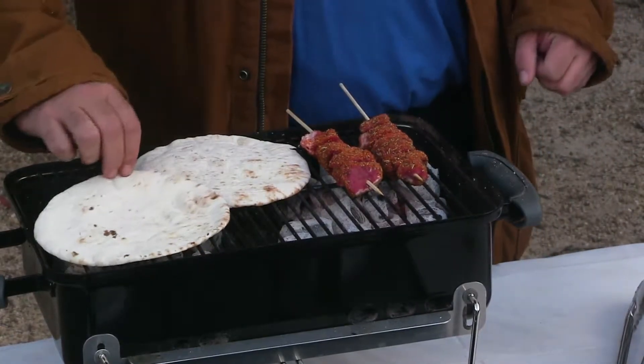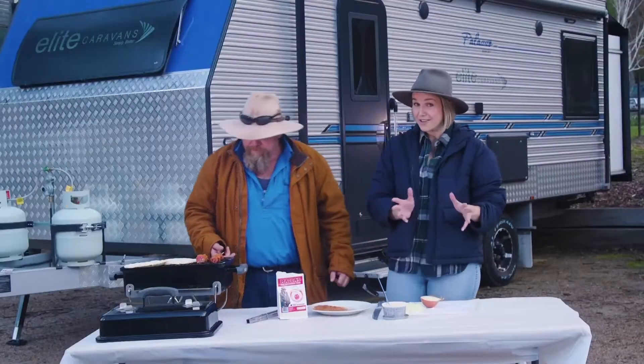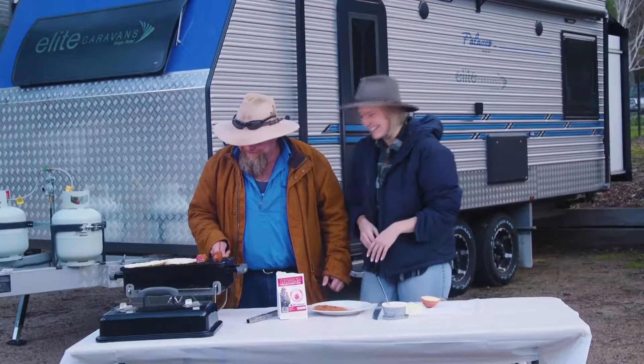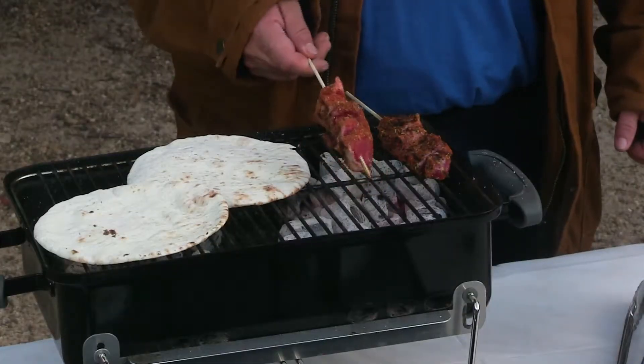So where did you come up with this concept, Robbie? I was actually travelling in Sarajevo in Bosnia at the time. That's near Tyro, isn't it? In Queensland? Yeah, just down the road. Good stuff.